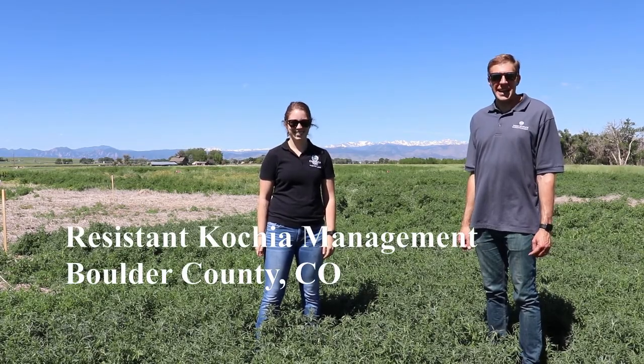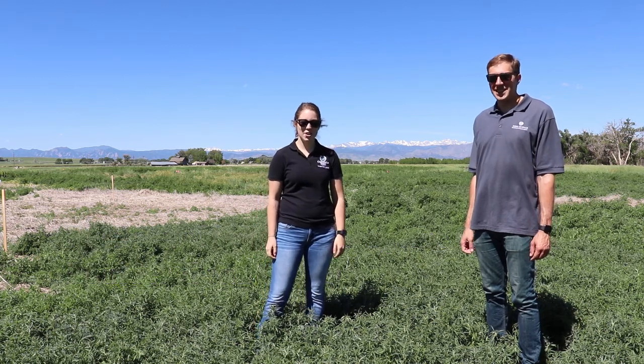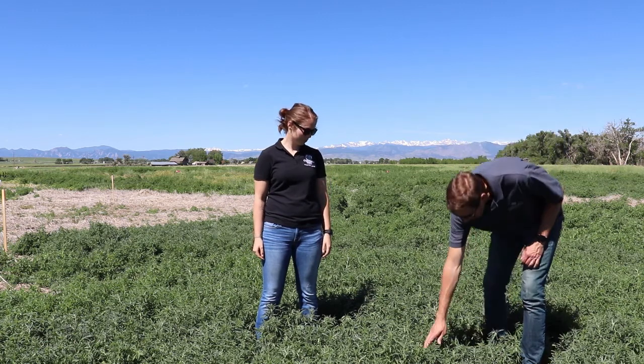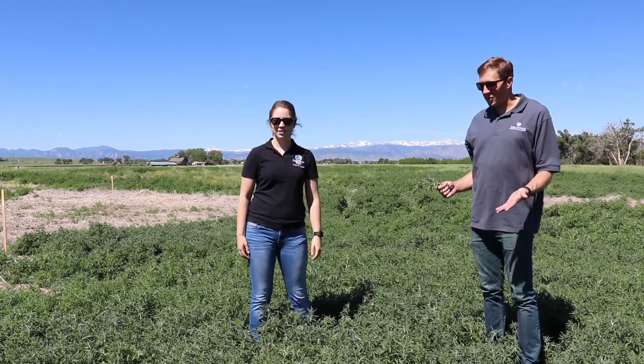Good morning, I'm Todd Gaines and I'm a weed scientist at Colorado State. I'm Olivia Todd, I'm a graduate student at CSU in the weed science program. We're here in Boulder County to talk to you today about kochia. Kochia is a species we work on a lot here. As you can see, we're in an incredibly dense monoculture of kochia.